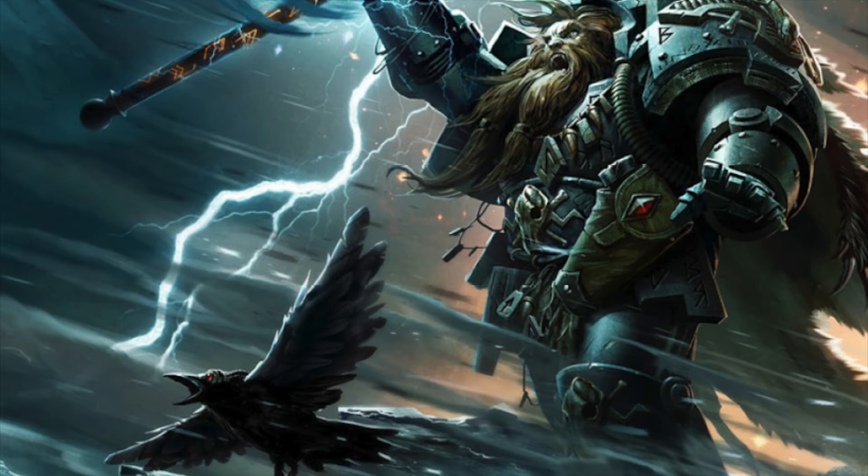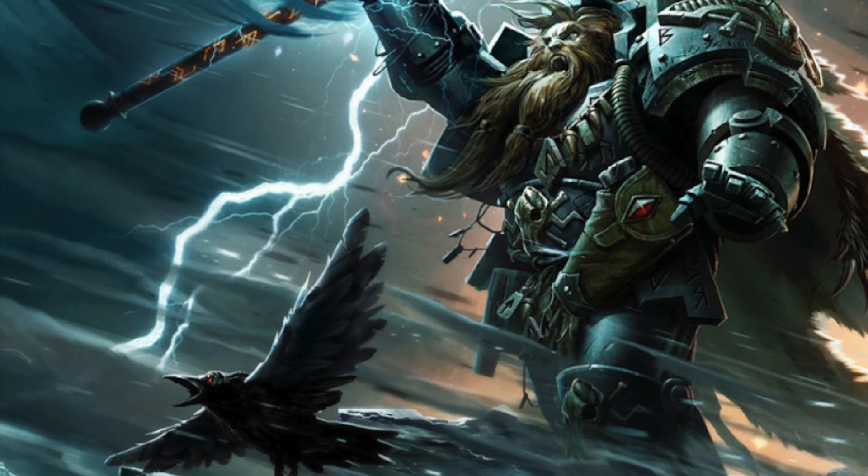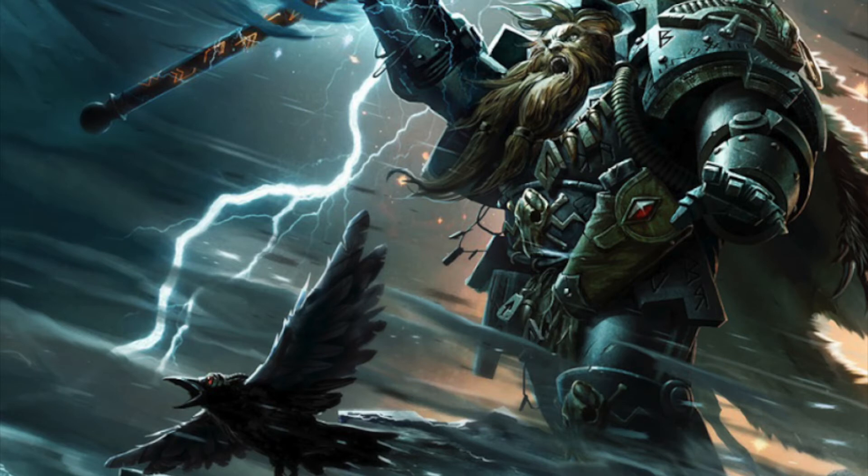Now let's go over Njal himself. First thing to notice right off the bat: Njal Stormcaller is 140 points, 7 power level. At 140 points he's 10 more than Ragnar, and we all know how points-efficient and incredible Ragnar Blackmane is. Right off the bat you can tell GW has put an insane premium on the fact that he's a psyker.